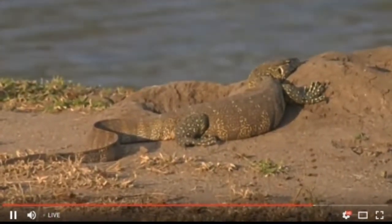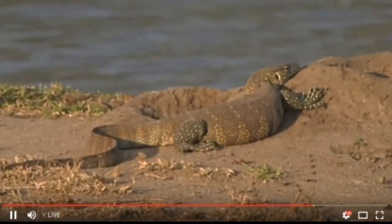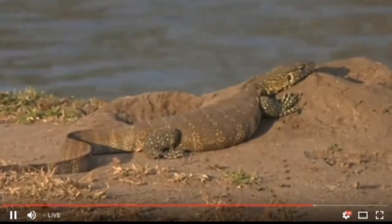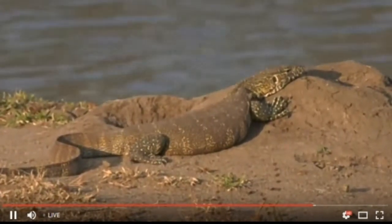We do have two reptiles. We're looking at a beautiful water monitor lizard, and it's been standing so still, sunning itself, that we actually didn't even realize it was here until pretty much 10 minutes down the line.